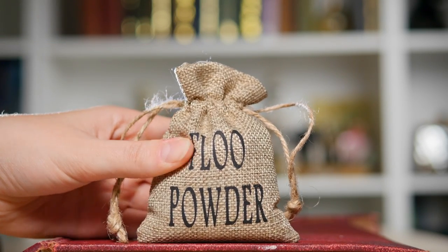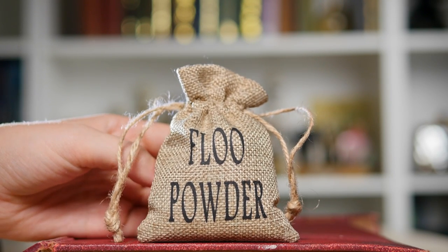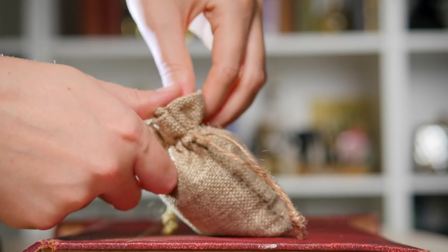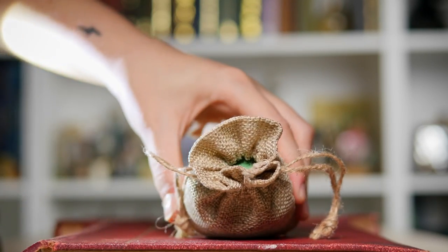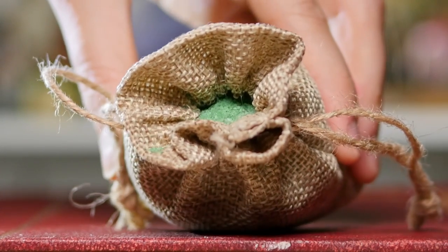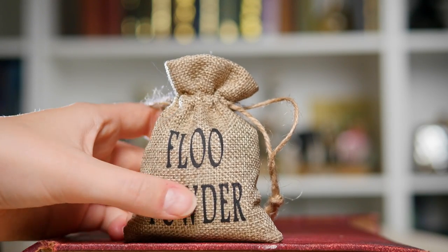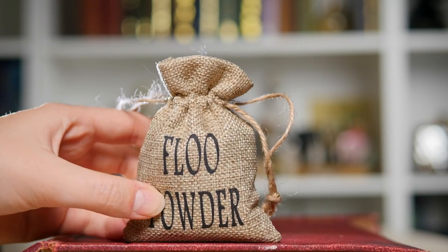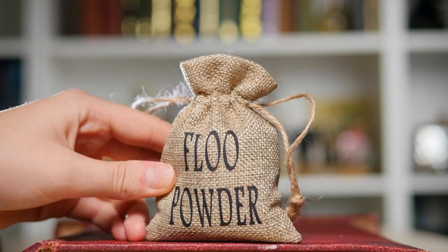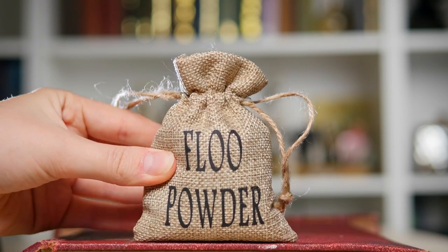Speaking of Floo powder, I have this small little sack of Floo powder. This is a hessian bag and, believe it or not, this is actually filled with Floo powder. Can you see there's green powder in there? It is full to the top. It's just another little Floo powder item — this is printed on text, but I just love how magical this feels. It's a little bit different to put on a shelf like this. This came in a subscription box.